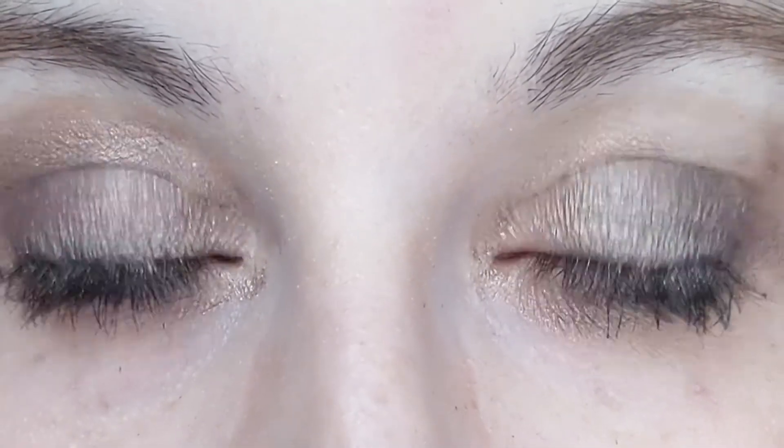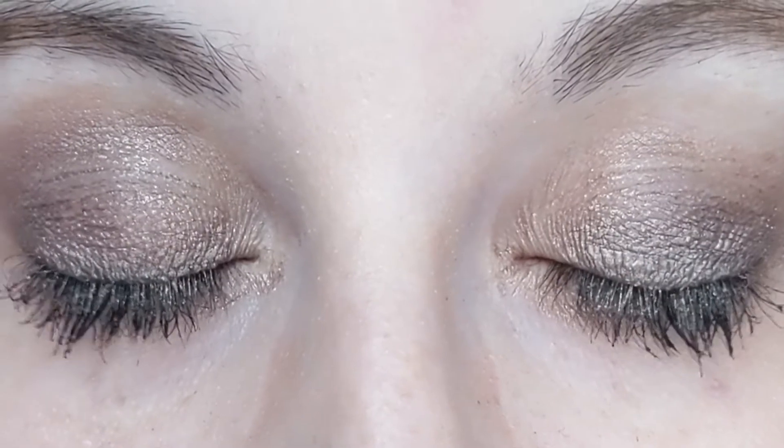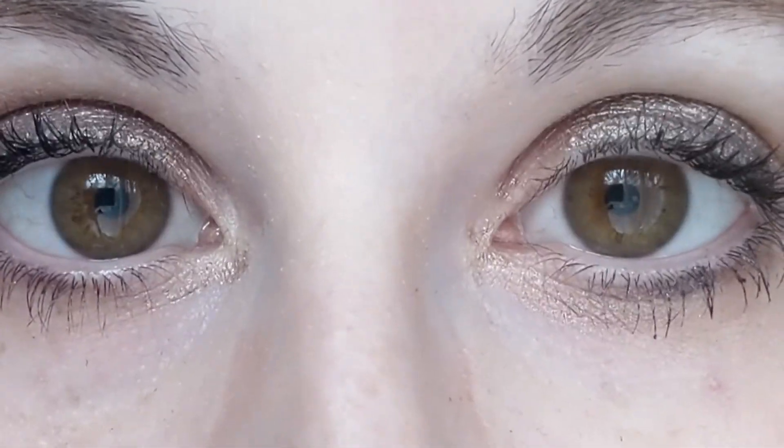I am not a huge fan of spending a lot of money for mascara because, for the most part, I kind of feel like it does all the same thing and you can get pretty good stuff just from the drugstore. But I love this mascara.